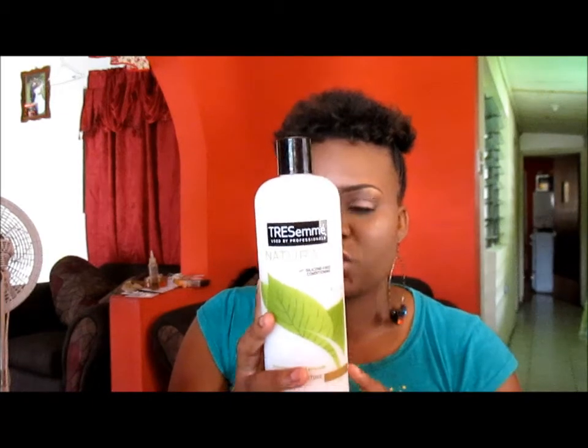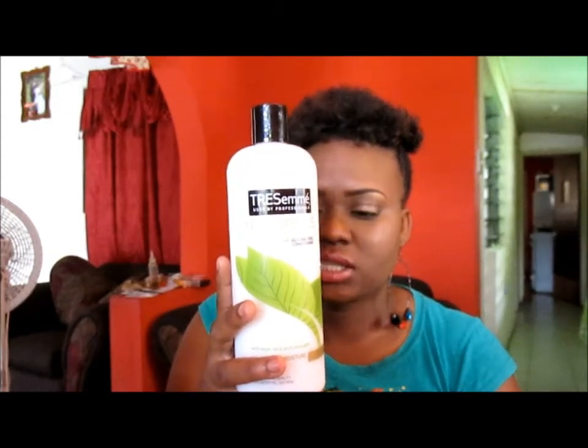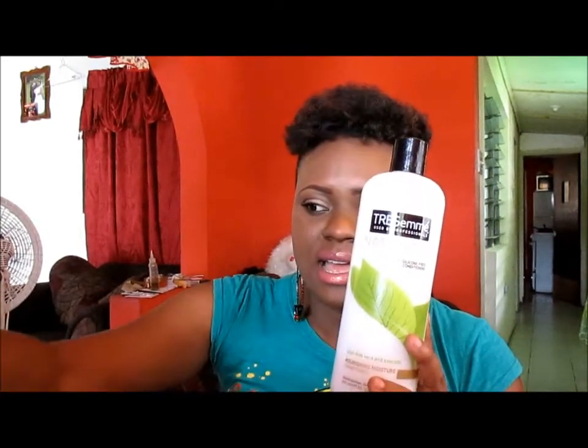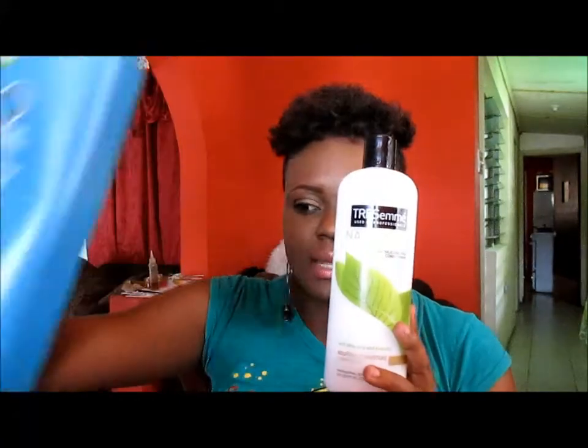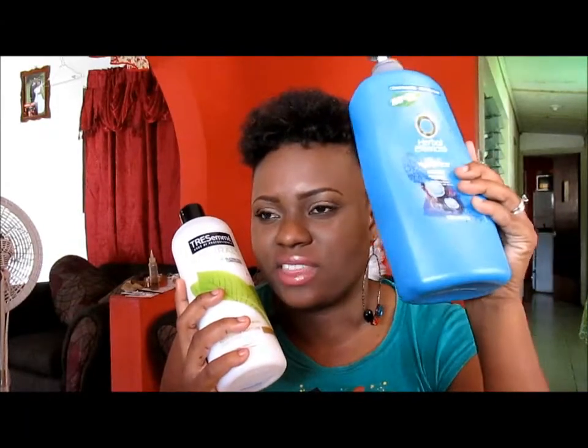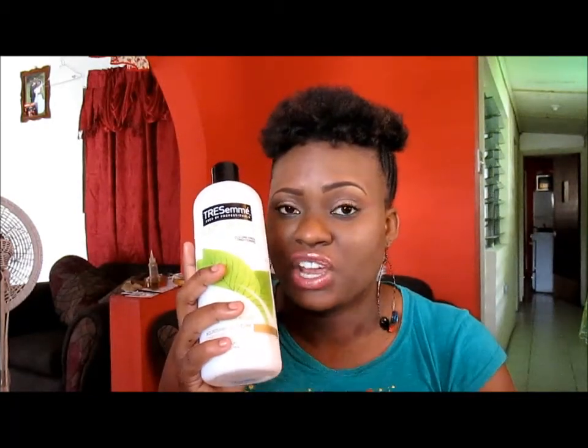The next product is something I recently bought — the Tress Me Naturals. I used this as a conditioner, not for co-wash but to condition my hair. I left it in for about two minutes, detangled, and this product is really nice. It does not give my hair as much slip as the Herbal Essence, but what I liked about it is that even after my hair was halfway dry after rinsing it out, I still felt moisturized — it didn't feel as dry as it normally does. It still felt amazing even after my hair was half dry.